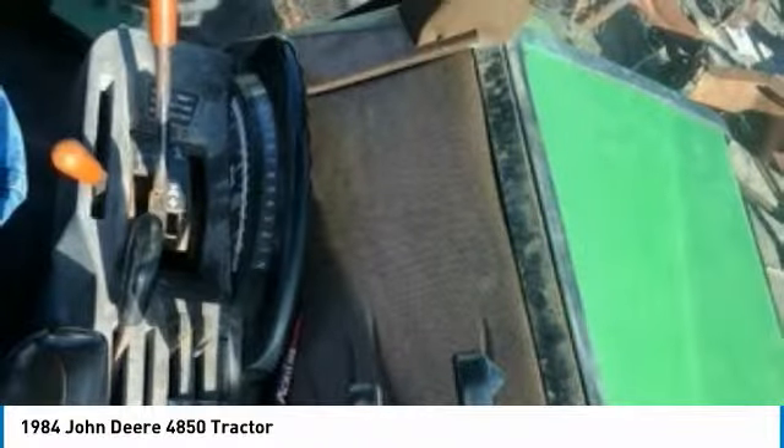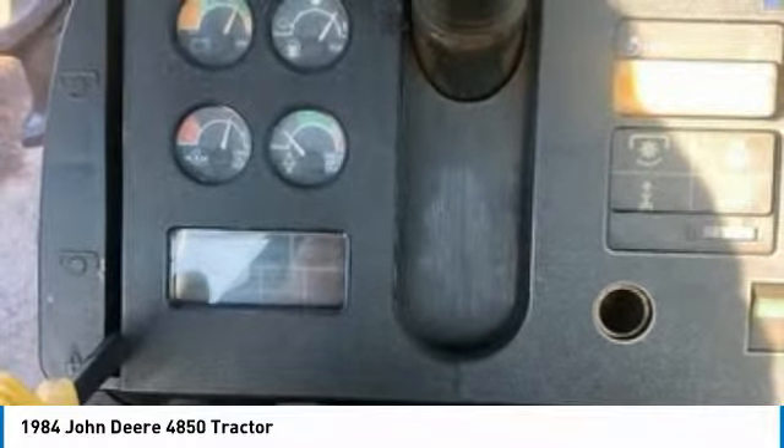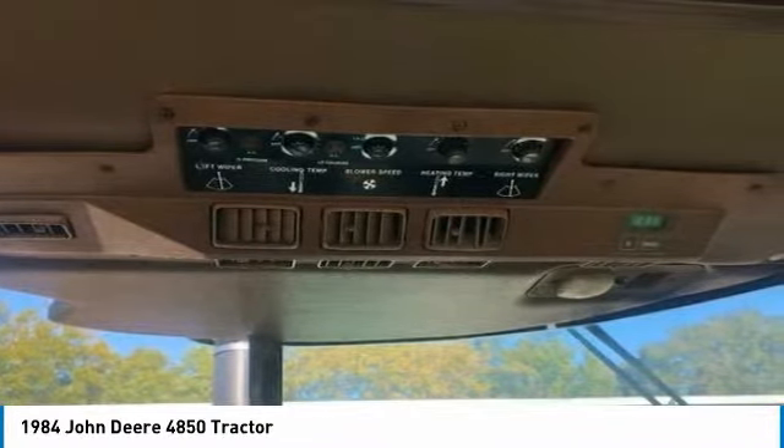Don't miss out on this amazing opportunity to gain industry success with this immaculate 4850, because this 1984 John Deere tractor is priced well below its true value. Call today for more information on how you can put this industrious 1984 John Deere 4850 tractor to work for you.